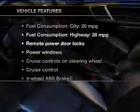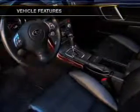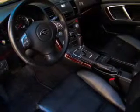Enjoy these notable features included in this vehicle: keyless entry, leather seats, power door locks, power windows, cruise control, an AM FM stereo with multi-disc CD player, and satellite radio.